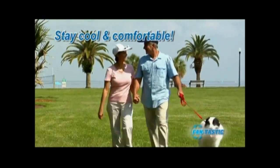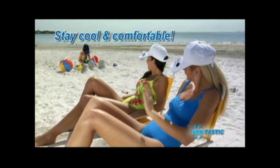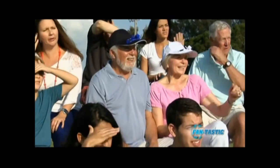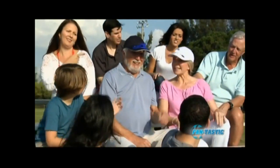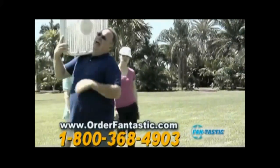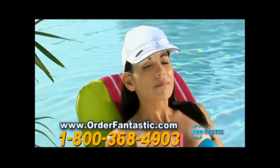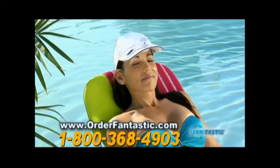You'll love the fact that Fantastic Cap's gentle breeze will help keep bugs and mosquitoes away, too. With Fantastic Cap, you can enjoy being outside and stay cool and comfortable no matter how hot it gets. Plus, everyone who sees you in your Fantastic Cap will know you're the coolest ones around. You could carry around a big old fan and look like a fool, but why would you when it's so easy to stay nice and cool with Fantastic Cap.